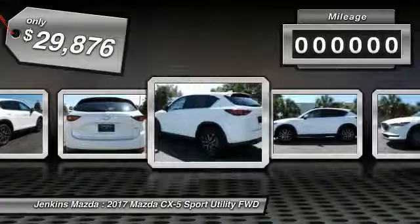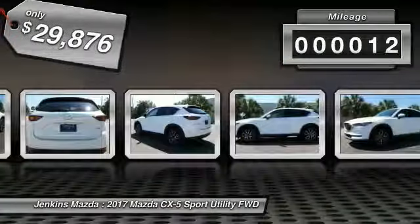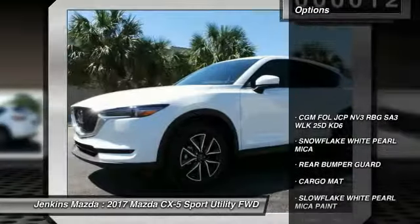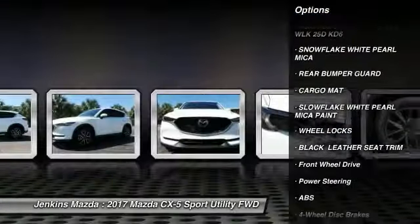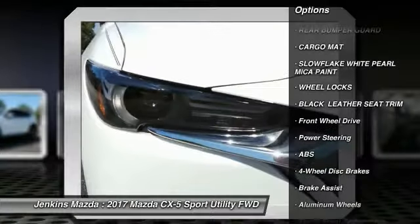This vehicle has less than 100 miles. Here are some of this vehicle's great options: anti-lock braking system, stability control, traction control, navigation system, and steering wheel audio controls.